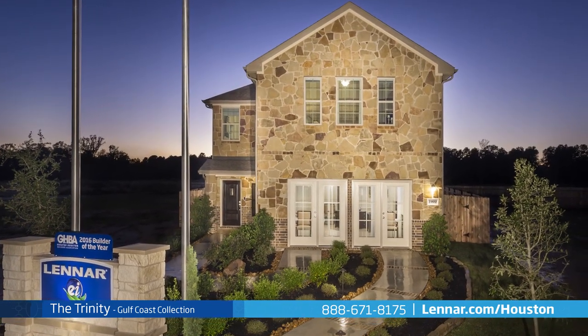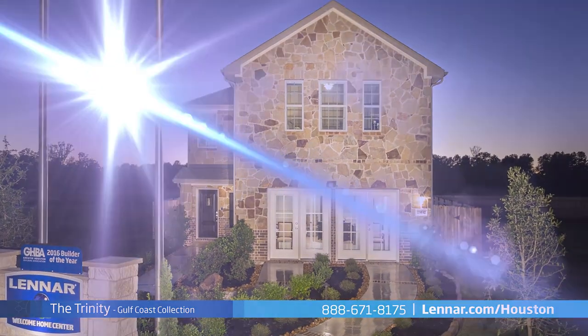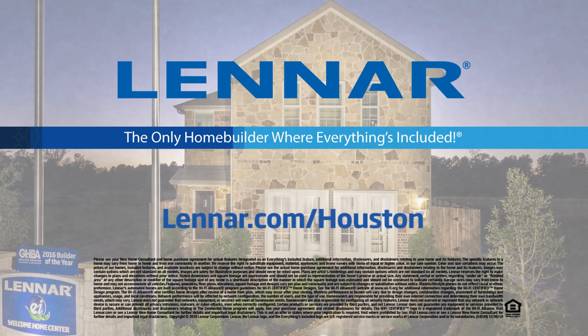For more information on this amazing new home, or for directions to any of our premier Houston communities, visit Lennar.com/Houston.